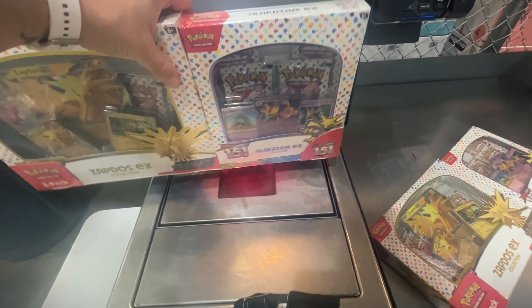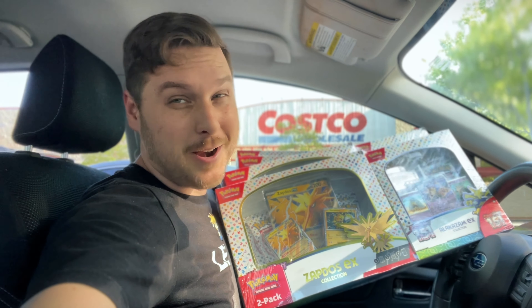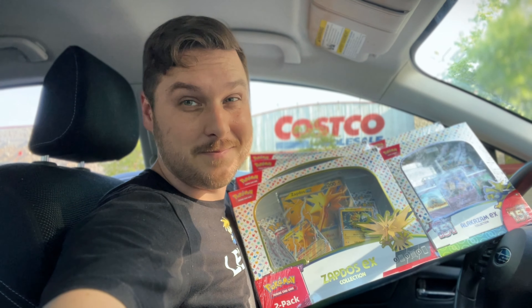We finally found these bundles, which are a great deal, so naturally we bought up the entire store. 151 is back on the menu — let's go back home and open these up!